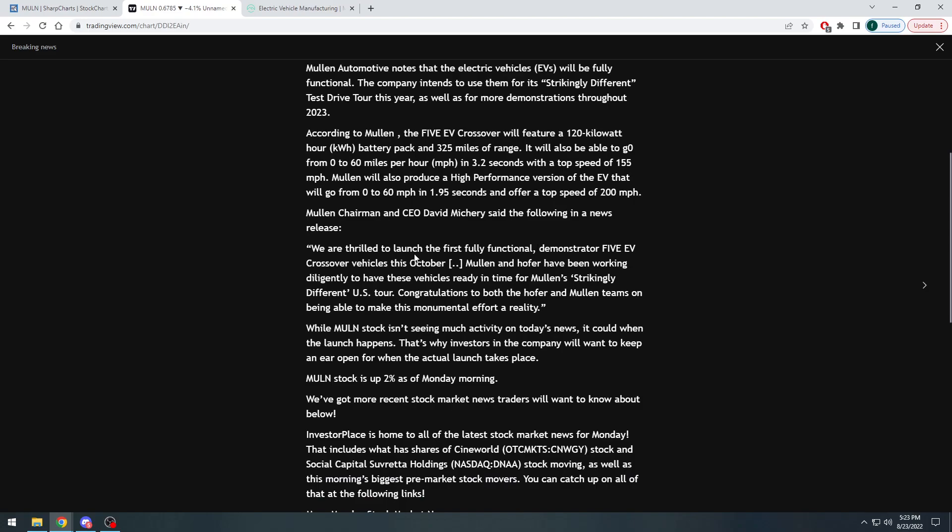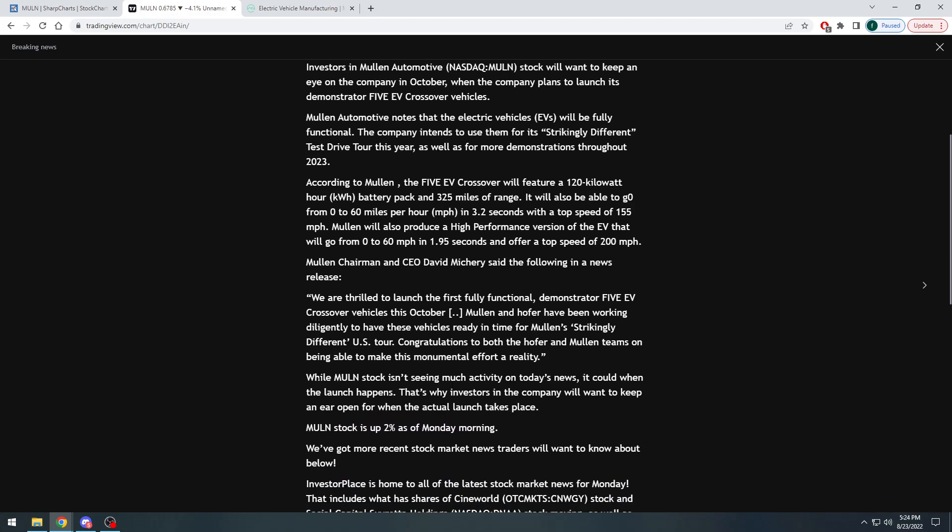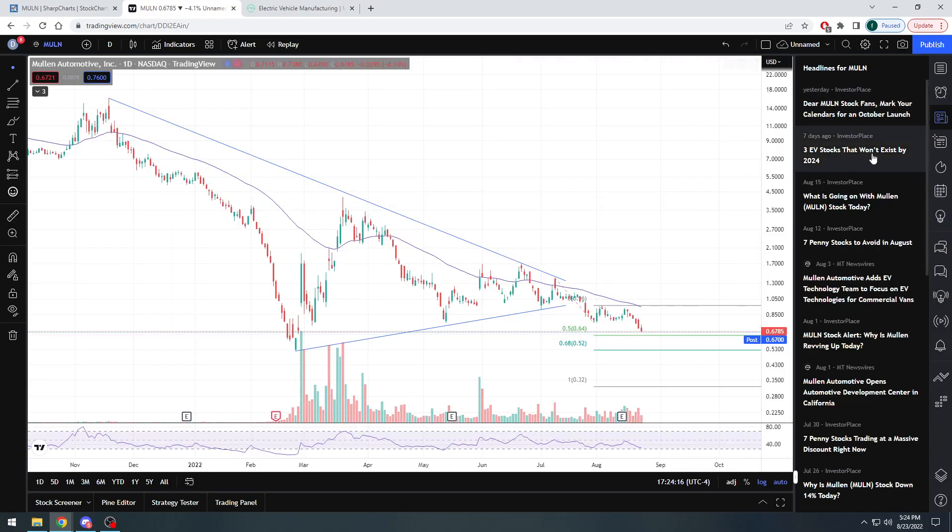Supposedly they are thrilled to launch the first fully functional demonstrator 5 EV crossover vehicles this October. That's why they're saying to hold, position yourself, wait for this announcement in October, let them show off the vehicle, and you could potentially start seeing some volume and positivity come into the stock price. The stock really didn't move much — it was up 2% — but it could pop when the launch actually happens.